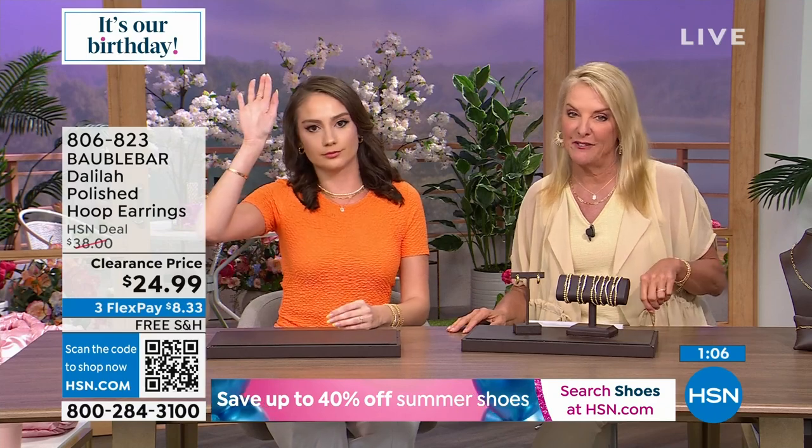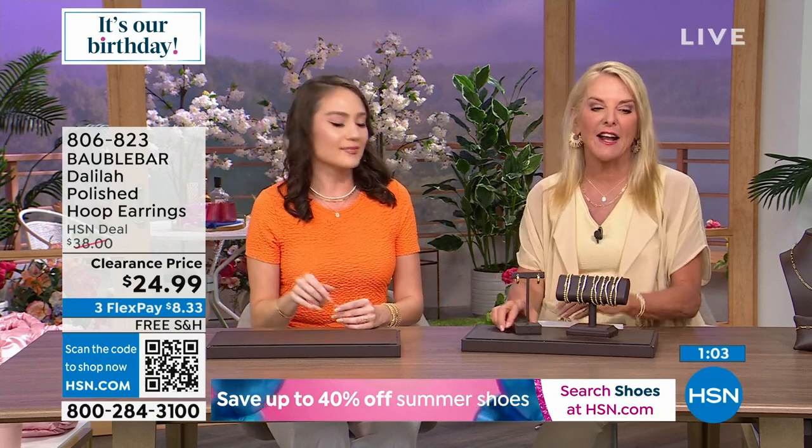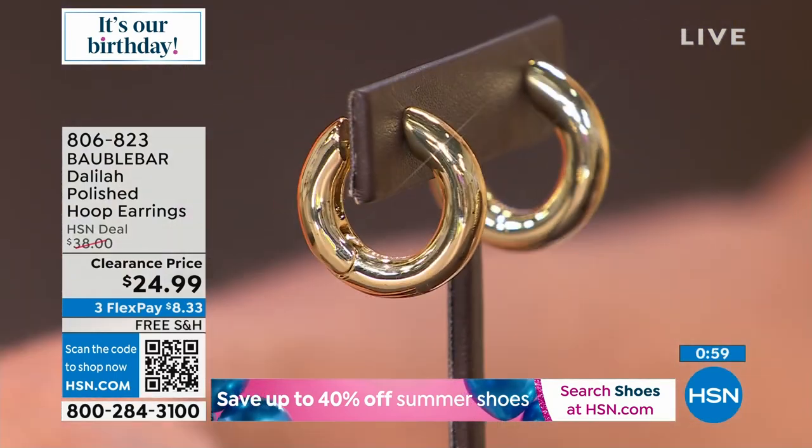I still haven't found the little monster. I have jewelry monsters — I get so frustrated. How many of you wear the same darn pair of earrings every day because it's the pair you can find? Time to get a new pair! Look at the sale price — we're at under $25 on these. We've got three flex on everything, and everything is free shipping.